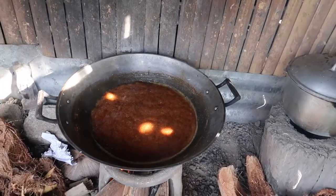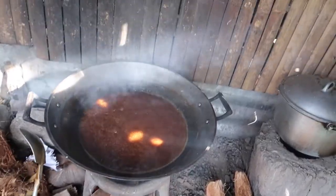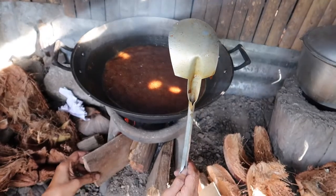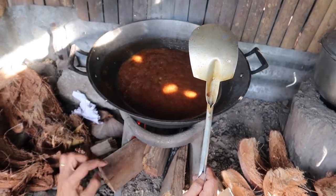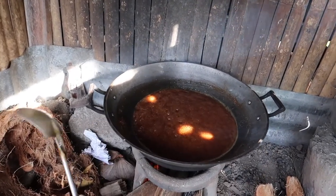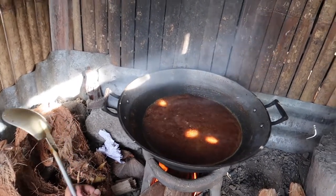We cook it outside because we use charcoal — it takes ages to cook, so we use wood to fire it. Now the caramelized sugar and coconut milk are almost ready. It depends on how good your fire is. When it's really sticky, that's when you put in the cooked glutinous rice and then the Biko is ready to serve.